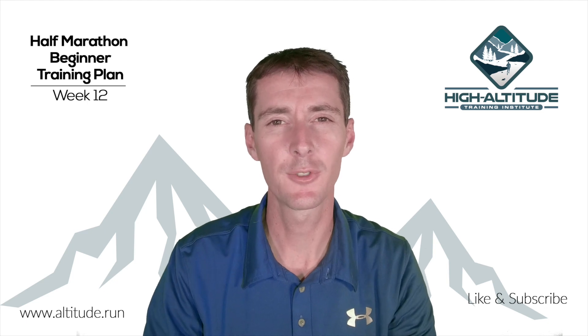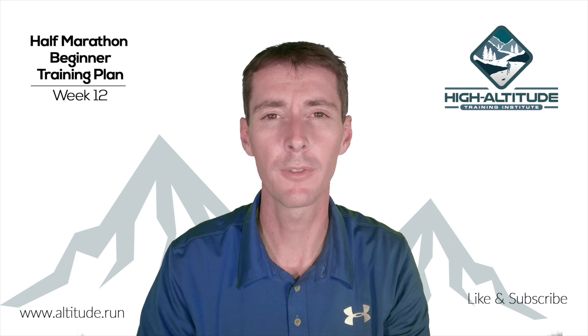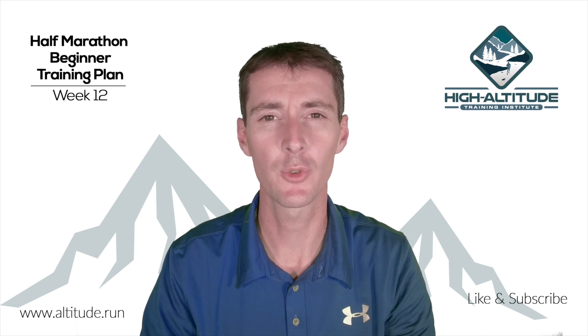Welcome to another episode of the High Altitude Training Institute. My name is Greg Reverdio, and this is week 12 of the Beginner's Half Marathon Training Plan.